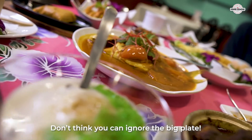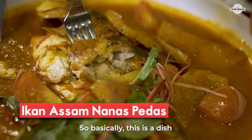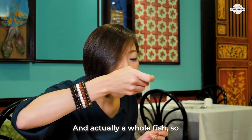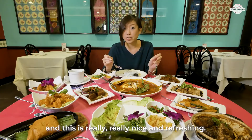Don't think you can ignore the big plate. This is actually a dish they serve at this buffet — it's a whole fish. If you like assam fish, this is going to be spicy and it's really really nice and refreshing.